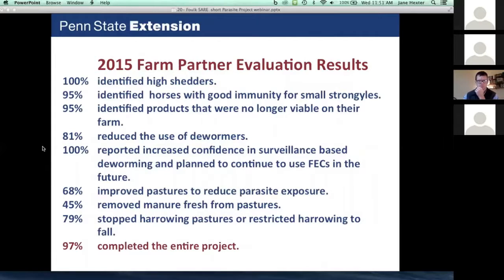We evaluated our farm partners to see what they thought of the project. We found that 100% were able to identify high shedders; 95% were able to identify horses with good immunity that probably did not need to be dewormed; 95% were able to identify products no longer viable on their farms. Amazingly, 81% of farm partners actually reduced their use of dewormers, which was our goal and we definitely met it. 100% reported they now have confidence in this method.